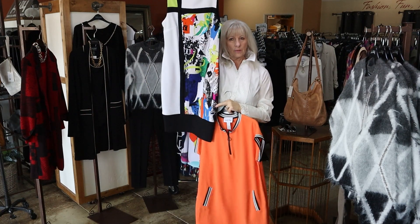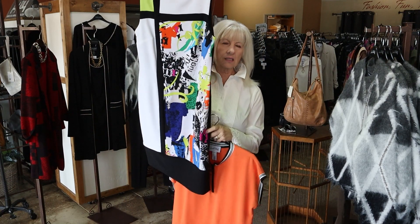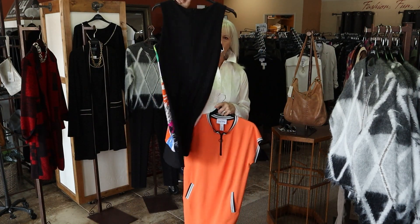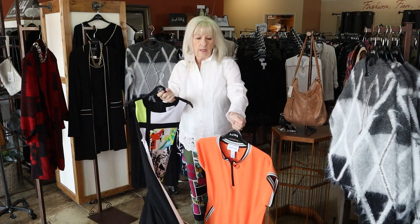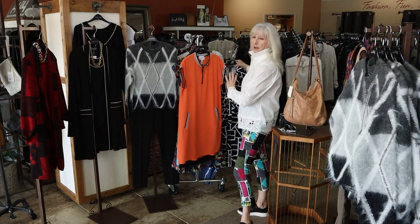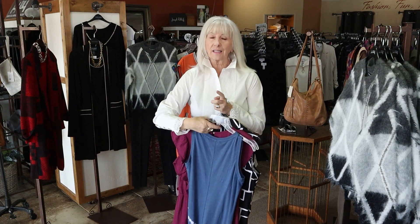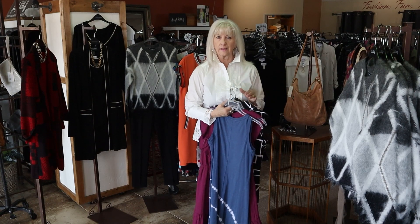We have this Joseph Ripkoff dress, which is a size six, so that's going to fit like a size four or six. It's got black on the back and beautiful colors in print. Some of the dresses I might only have one size, some are marked down, some might still be full price. Just call and ask me what one you're interested in and I can let you know what sizes I have.